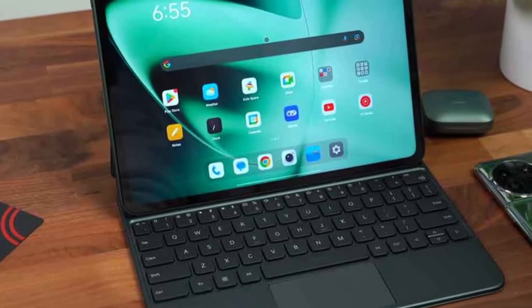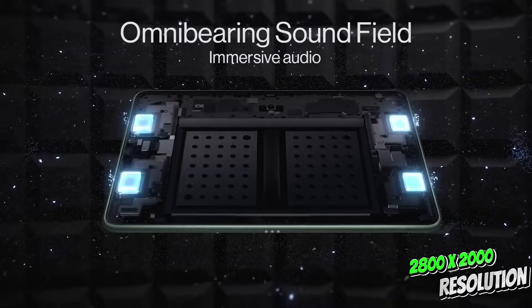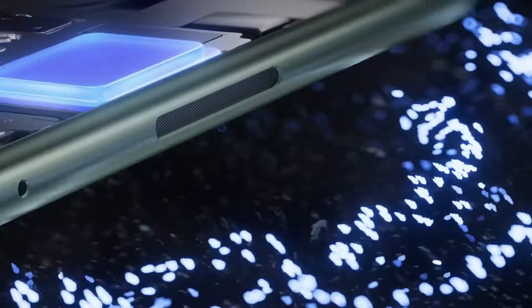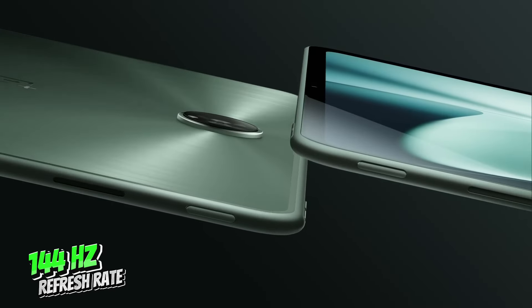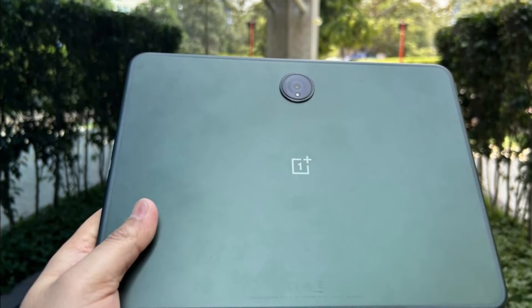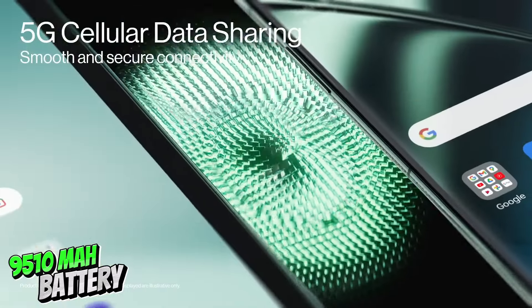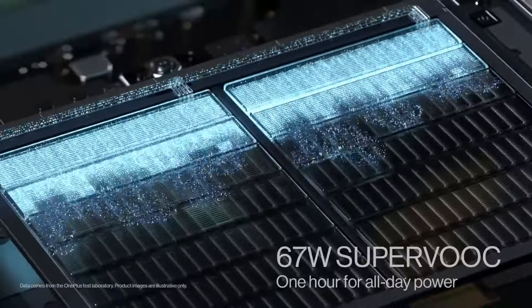First off, the display on this thing is absolutely stunning. We're talking a resolution of 2800x2000 on an 11.61-inch screen that's sharper than what you'll find on an iPad Pro. Plus, with a refresh rate of 144Hz, you're in for a smooth and seamless viewing experience, whether you're binge-watching your favorite shows or scrolling through web pages. And let's talk about battery life — with a whopping 9510mAh battery, you're looking at class-leading charging speeds that'll keep you going all day long.